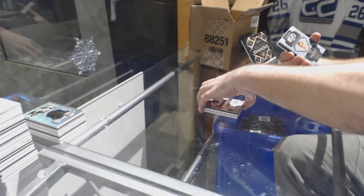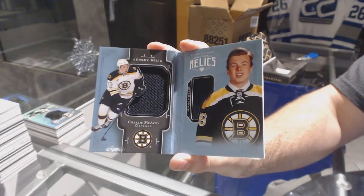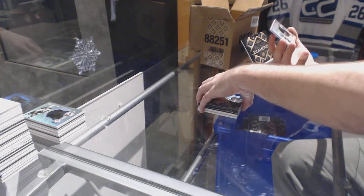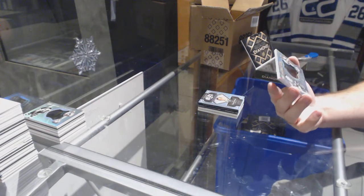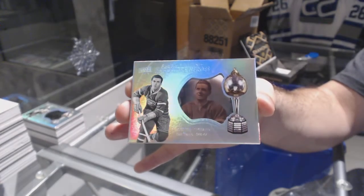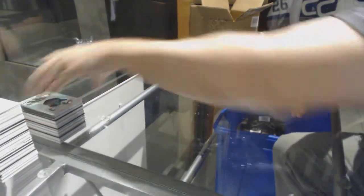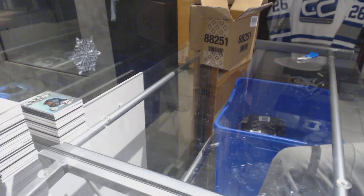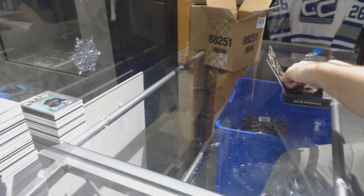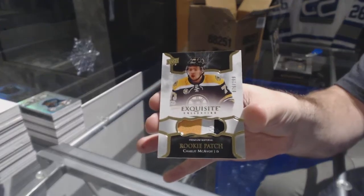Let's go! For the Boston Bruins, to 199, dual jersey booklet, Charlie McAvoy. And a Hardware Heroes, number to 99, for the Montreal Canadiens, Maurice Richard — the Rocket Richard. That was filthy! For the Boston Bruins, number to 299, rookie patch, Charlie McAvoy. Boston heating it up in this one.